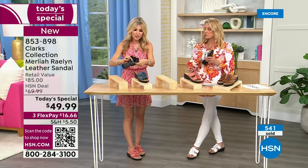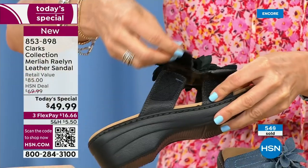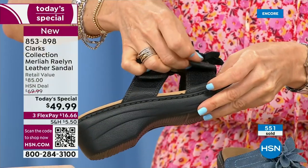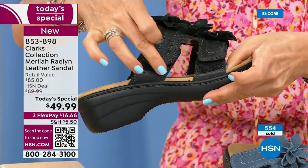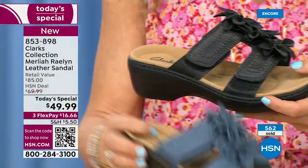Everything underneath the straps is super soft — kind of a microfiber feel. And all of our hook-and-loops are dyed to match, so if you need to adjust during the day, you can see it's a nice quality finish — you don't even see the hardware, it's just the color. Same with the blue.